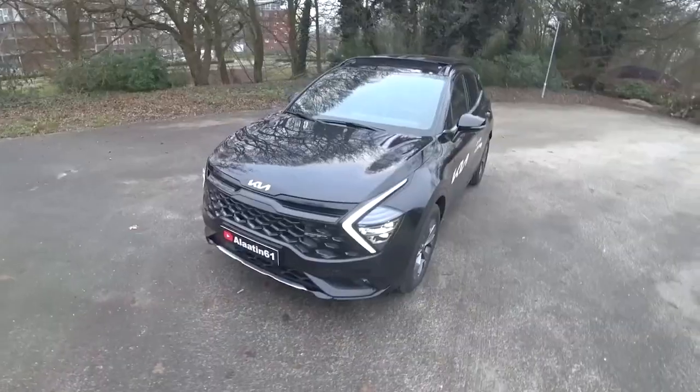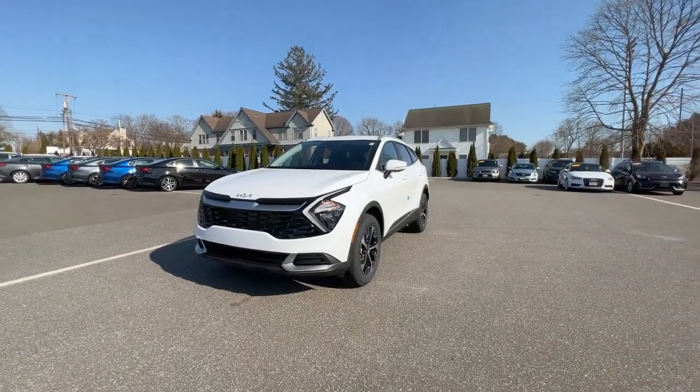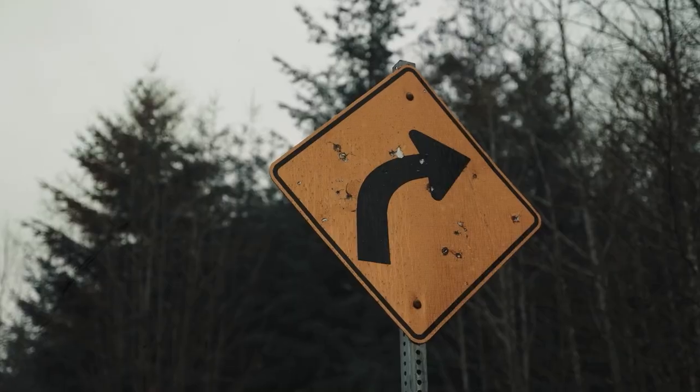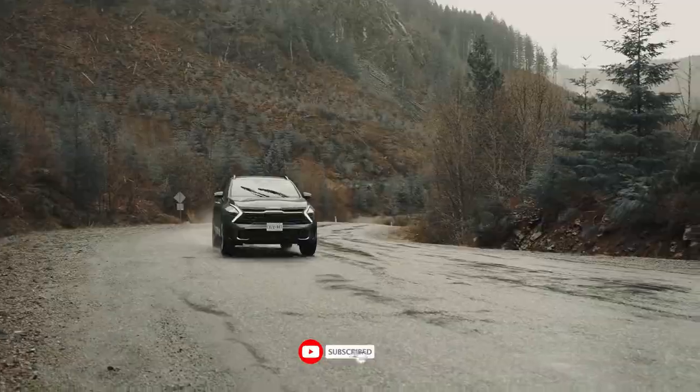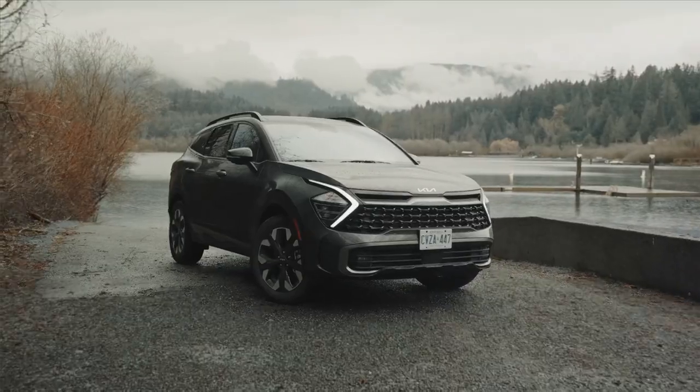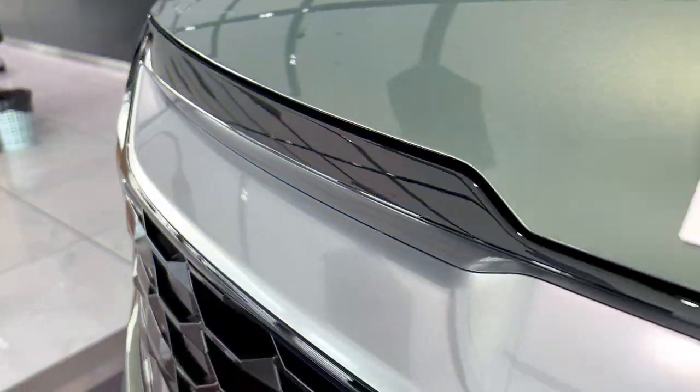Let's find out. Before we continue, if you're new to the channel, welcome. This is Cars in Reach. If you've not already taken the action, please don't forget to subscribe to the channel and let's get you going with some of the best car content you can think of. Now let's head back to what we have for you today.